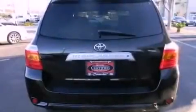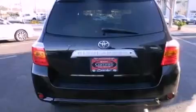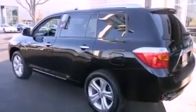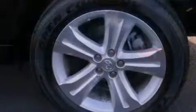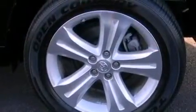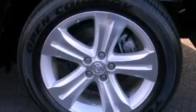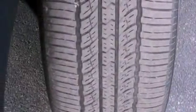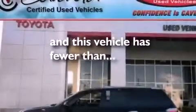The following features are also included: dual power seats, air conditioning with automatic climate control, cruise control, leather seats, performance tires, a rear spoiler, an illuminated driver's side vanity mirror, an anti-lock braking system, heated side view mirrors, and this vehicle has less than 32,000 miles.